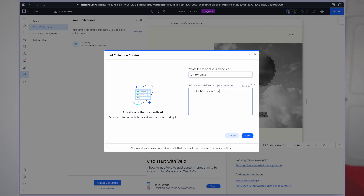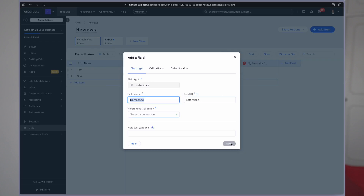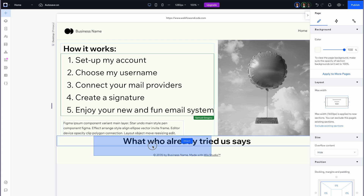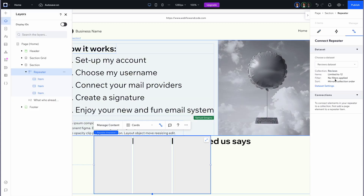Let's create a little collection of enthusiastic chipmunks. Back in our review collection, I'll add a new reference field to those chipmunks so they can select their favorite chipmunk. Let's talk about how you implement that in the design — you drag in what they call repeaters, and this is like a WordPress-like language. I really like this. And you can bind the data to that.